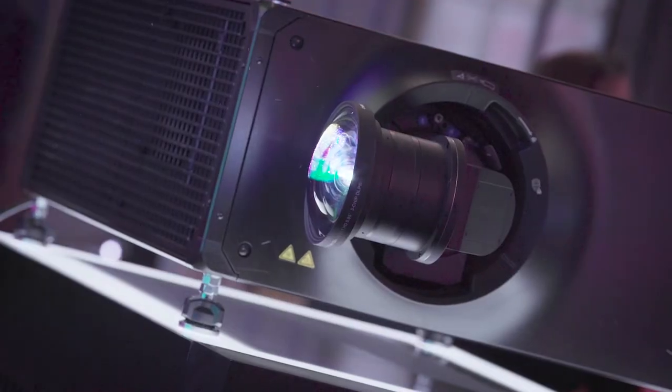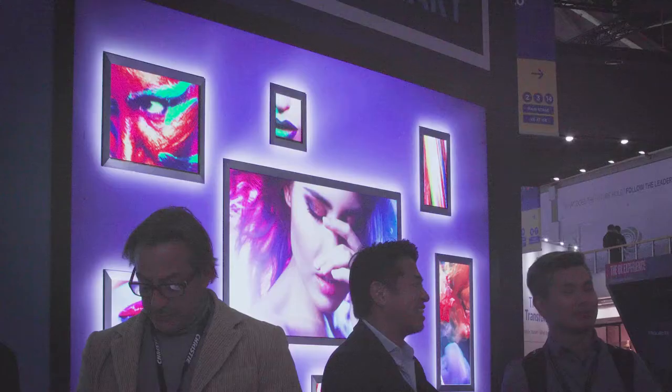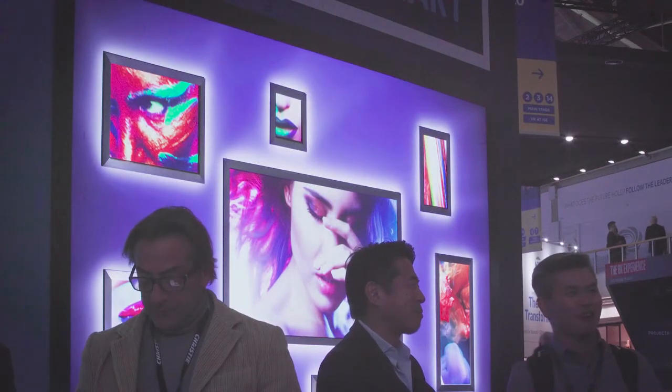We're also featuring the brand-new ultra-short-throw lens. It's a 0.37 to 1 lens, giving us this large throw at about one meter.